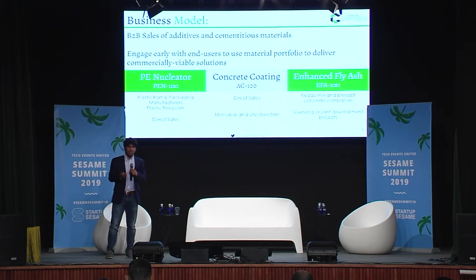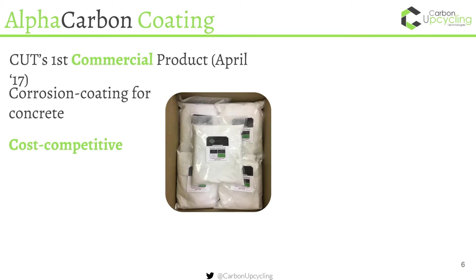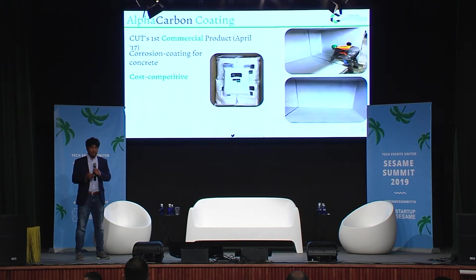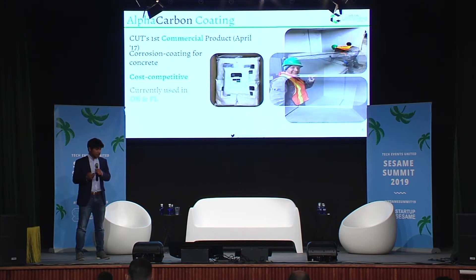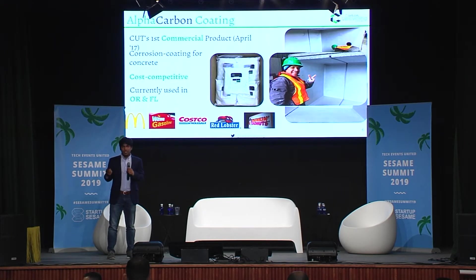We wanted to give you a couple of examples of iterations of this technology already in the market today. In the States, we launched an alpha carbon coating product two years ago — a coating similar to something you might buy for a home renovation project, but specifically designed for water and wastewater infrastructure. This is a product we installed in Florida as well as in Oregon, and it's being used by fairly large brands including McDonald's and Walmart, and is currently gaining acceptance in the U.S. as well as in Europe. This is a concrete example where we're showing that these carbon emissions are not only creating an environmental case but also a sustainable economic case that ensures real adoption on the ground.